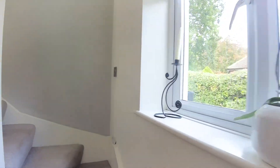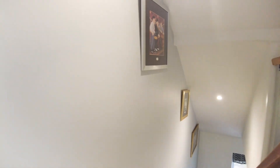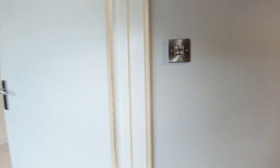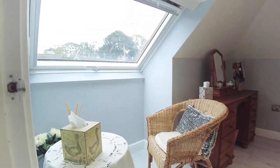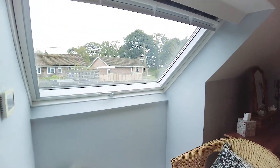Now coming upstairs where we've got the master suite — this is a great addition to the property. You've got a lovely sized bedroom in here, a nice Velux window letting in lots of light, and you've got nice views out from there over the garden.